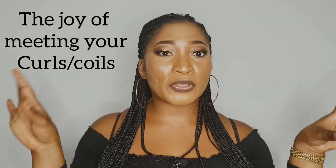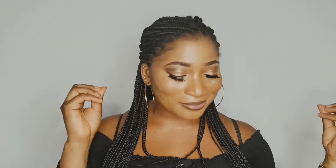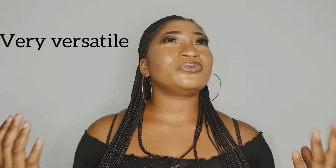The first advantage of natural hair is honestly just seeing your hair in its pure natural state with all the curls and coils. This was an advantage for me because I had never been natural before — this is my first time. When my hair was growing out in its natural state, the joy of seeing those curls made me so happy.